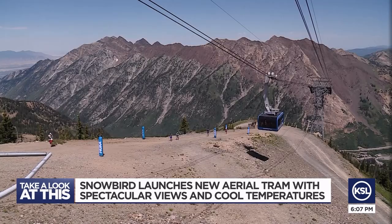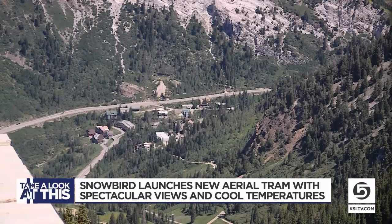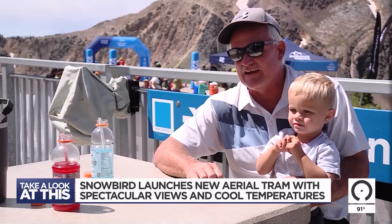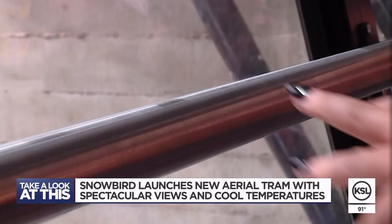Just wanted to get out of the heat and bring the grandkids up to ride the new tram. Robert Bringhurst has enjoyed Snowbird with his family for years and is impressed with the new tram. I think it's fantastic. The views out of it seem — the windows are great. You can see a lot more. And they liked it.